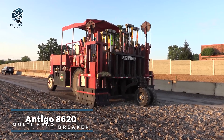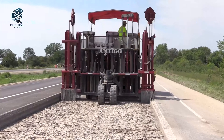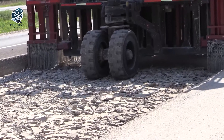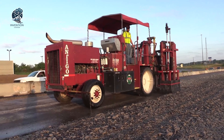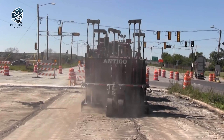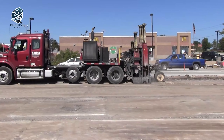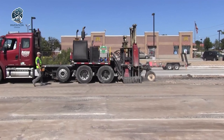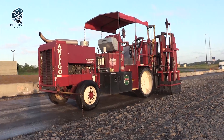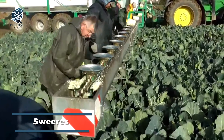When cracked asphalt pavement needs some serious patching, the Antigo 8620 Multi-Head Breaker brings the muscle. This rugged machine rolls up with 12 hard-hitting pneumatic jackhammer heads ready to pound the asphalt. Working together, they quickly break up the damaged pavement so gravel can be worked deep into the cracks. This gravel layer stops reflective cracking in its tracks, buying the road some extra time before resurfacing is needed. The 8620 is the most effective tool for addressing this common asphalt problem, making quick work of getting gravel into the cracked pavement.